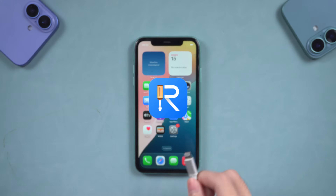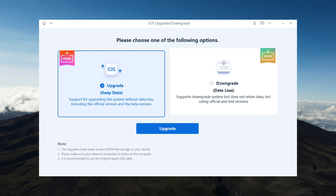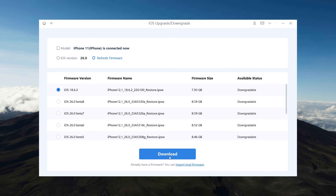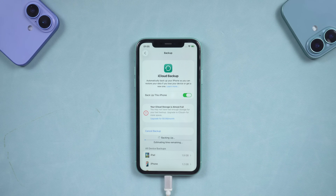You can also use ReiBoot to downgrade — connect the iPhone to the computer. In ReiBoot, you can see the option to upgrade or downgrade iOS. After clicking, you can choose to downgrade and then download the firmware according to the prompts. However, it is best to back up your data in advance before downgrading to prevent data loss.